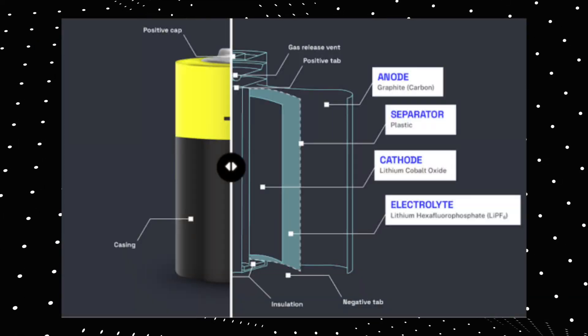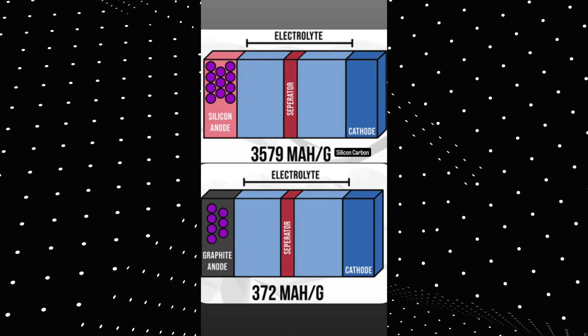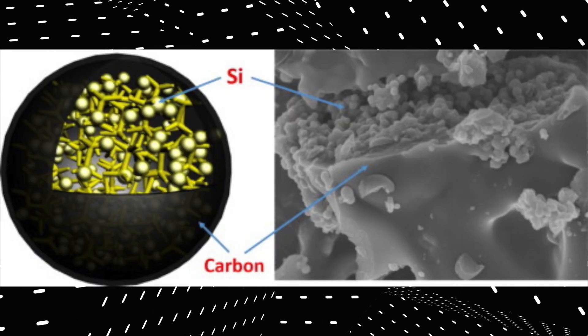In normal lithium ion batteries, the anode is made of graphite. But in silicon carbon batteries, they use a silicon carbon composite in the anode. And because of this, these batteries will have more energy storing capacity.